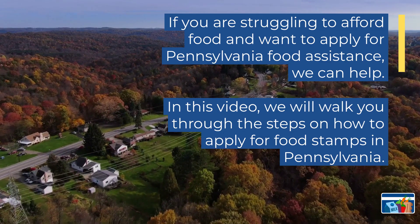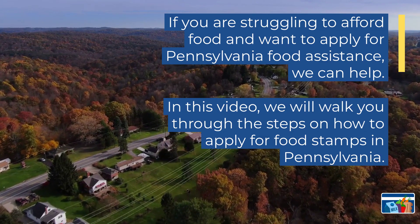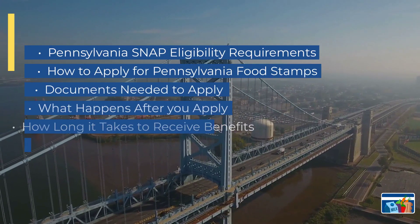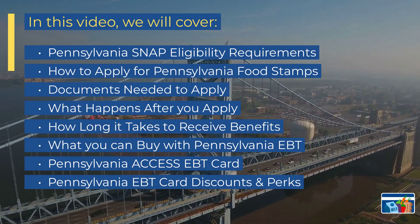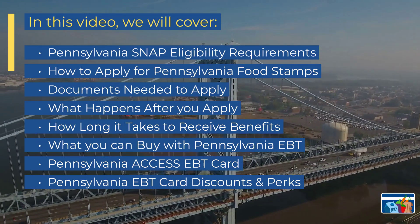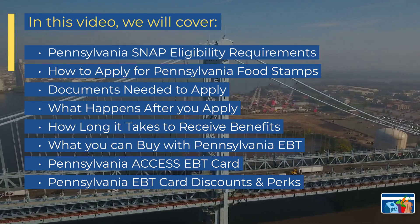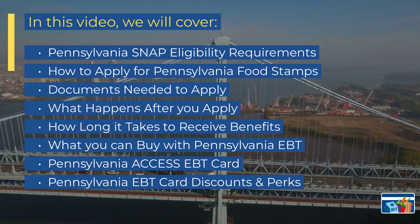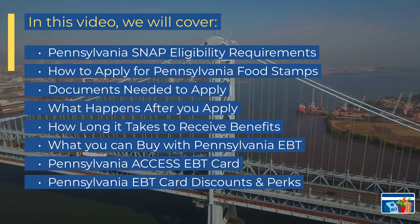In this video, we will walk you through the steps on how to apply for food stamps in Pennsylvania. We will cover the following topics: Pennsylvania SNAP eligibility requirements, how to apply for Pennsylvania food stamps, documents needed to apply, what happens after you apply, how long it takes to receive benefits, what you can buy with Pennsylvania EBT, the Pennsylvania Access EBT card, and Pennsylvania EBT card discounts and perks.